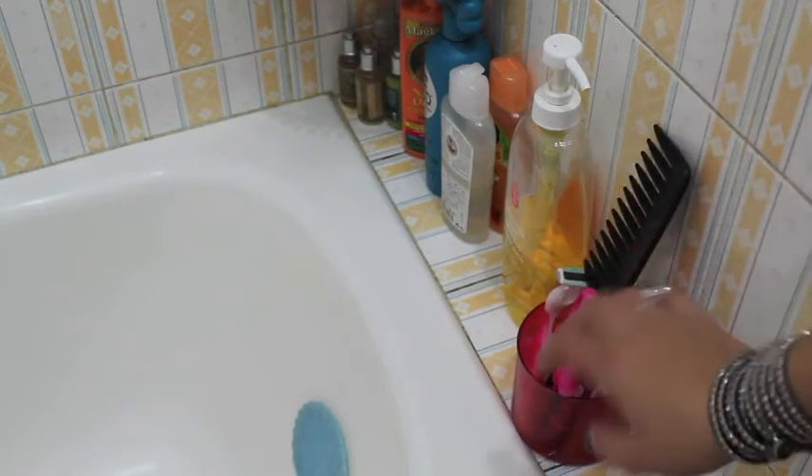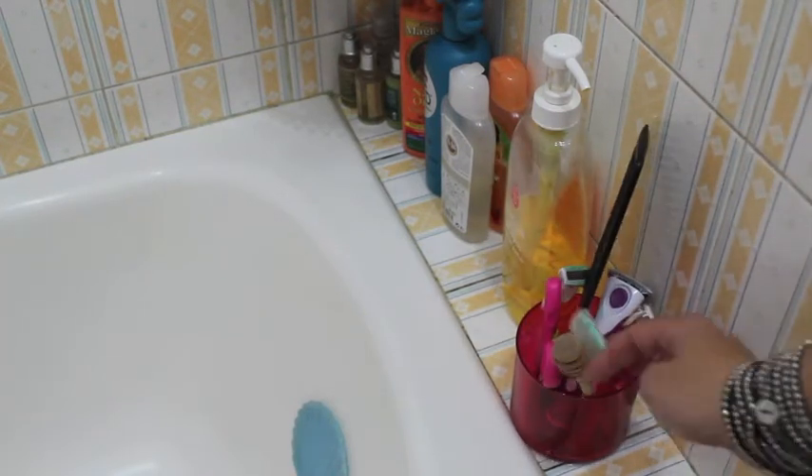First, starting right here, I have an empty Bath and Body Works candle and I put in it my scissors, my razor, my tooth comb, and my foot scrub and stuff like this. Next here we have Kika's shampoos and conditioners.